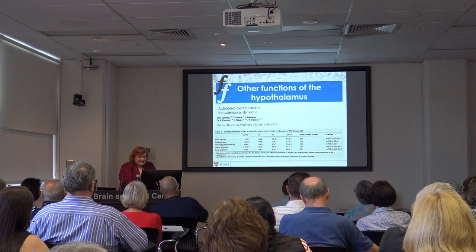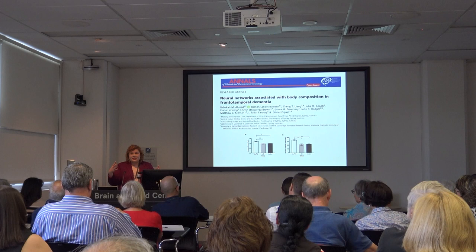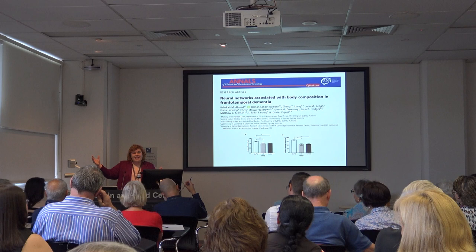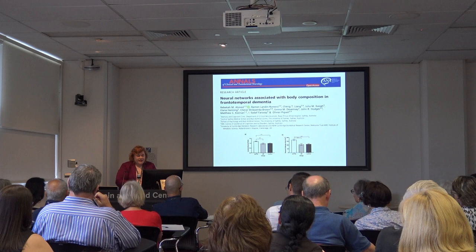The take-home message is that eating behaviours shouldn't be controlled to the point of cutting everything out. It's okay if they want to have increased fat and sugar. I wouldn't say let them eat your whole house, but letting them eat high-calorie foods is not necessarily a bad thing.